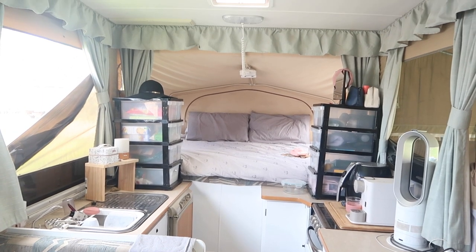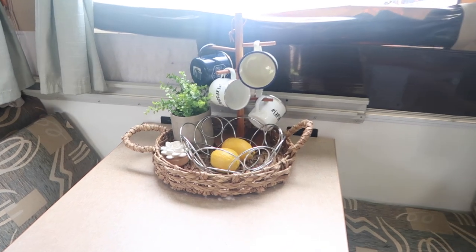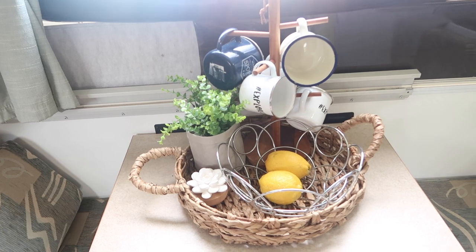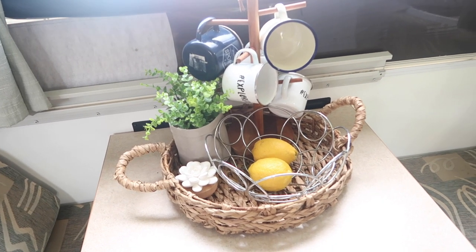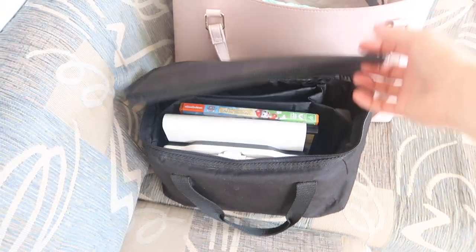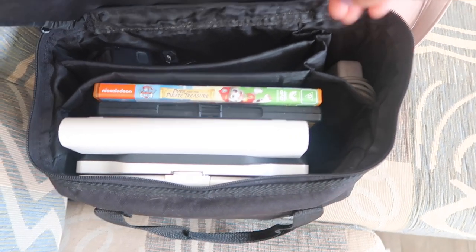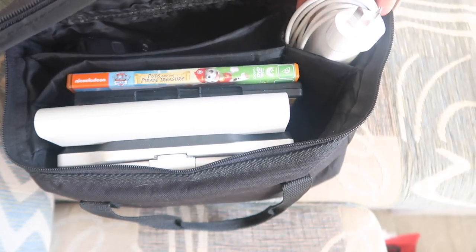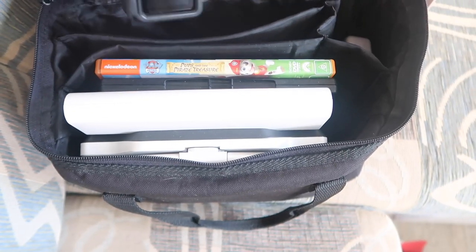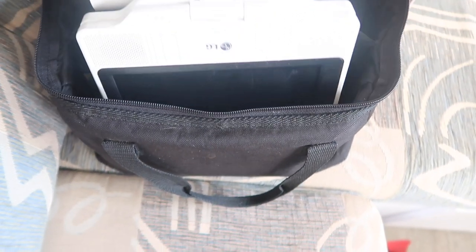On our little camper table we have our fruit basket and where we store our cups - for coffee or water for our toddler to grab whenever we need them. In there we also have our DVD player for our son, which we hook up in the car or in the van. We also keep our chargers and my GoPro in there so we know where everything is.